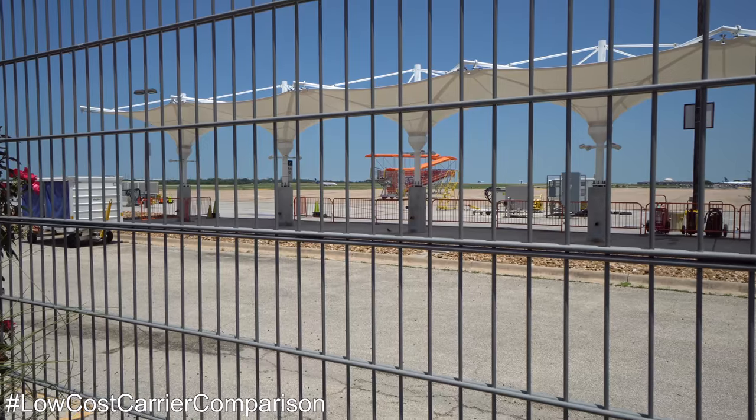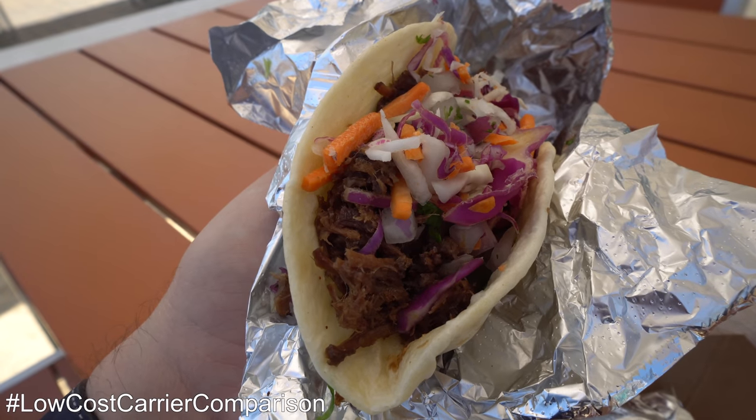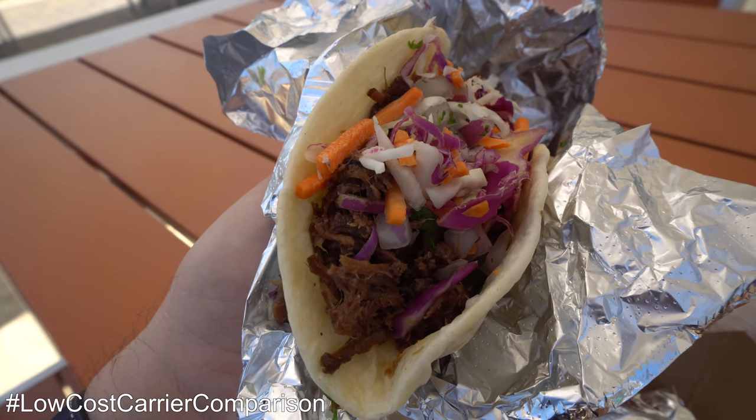The patio also offered somewhat obscured views of the ramp action. I couldn't have been happier with my food truck tacos, and my happiness factor rose even higher when I saw that my flight was on time.